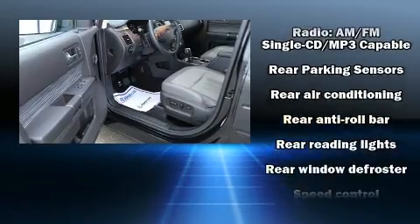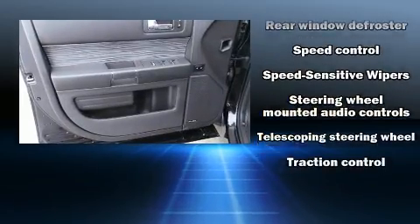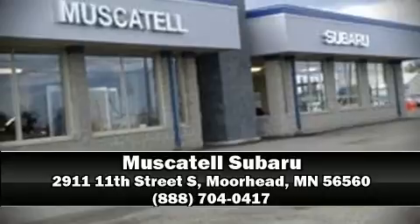Additional safety features include four-wheel disc brakes with ABS. We have a skilled and knowledgeable sales staff with many years of experience satisfying our customers' needs. We are here to help you.